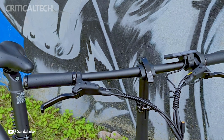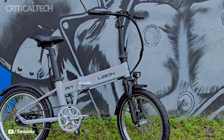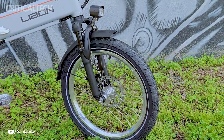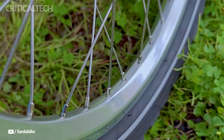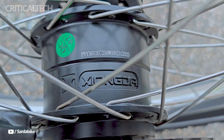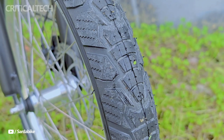The front suspension, while not overly impressive, still adds to the overall ride quality. However, it lacks the ability to lock or adjust, which might disappoint those with higher expectations. On the bright side, components like the battery and seat post can be locked, adding a layer of security.